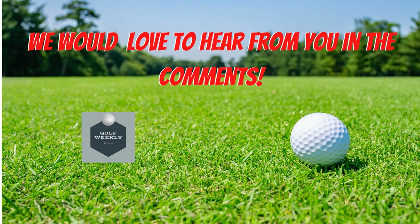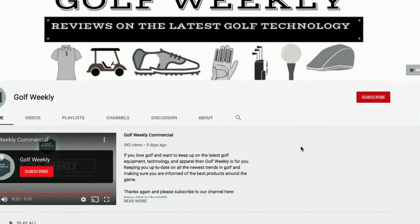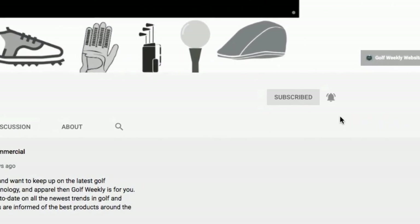Have you used golf shot tracking technology and equipment before? Comment below on what your experience has been like and the pros and cons of each. If you found this video interesting, please show your support by leaving us a like. You can also subscribe to our channel and turn on notifications by hitting the bell so you won't miss out on any future content.